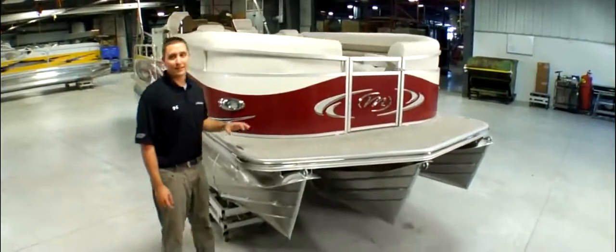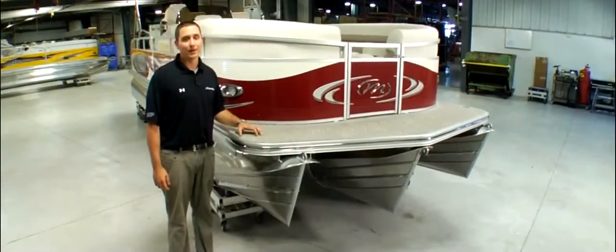Hi, I'm Greg Van Wagenen and this is the Manitou Legacy, the benchmark in luxury pontoons.